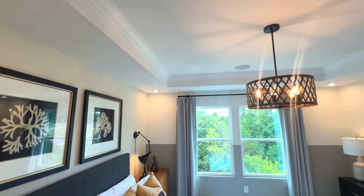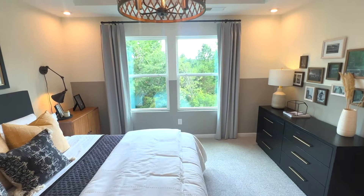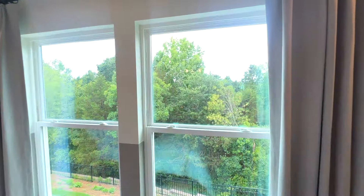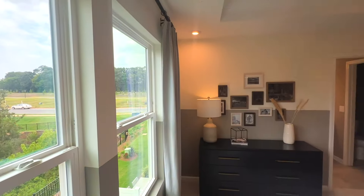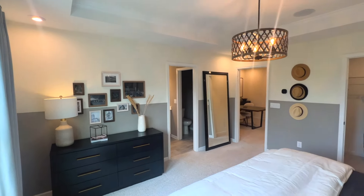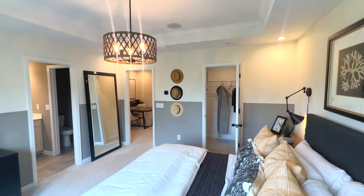I'm really liking the chandelier above the bed area — it's giving a real Bridgerton feel, for all my TV watchers out there who watch that show. I'm probably butchering the name so I'll just focus on the video.